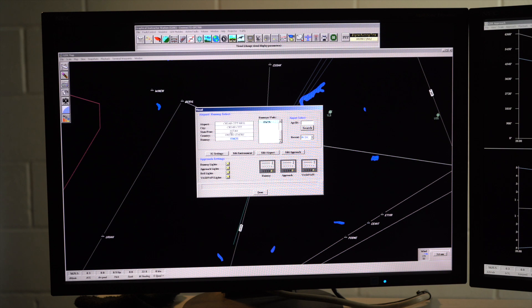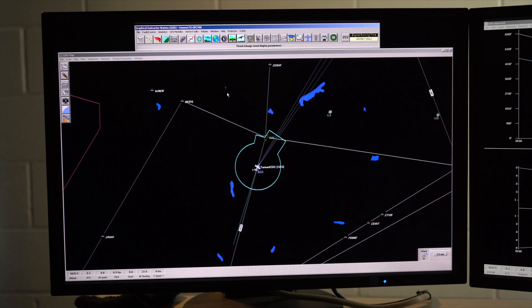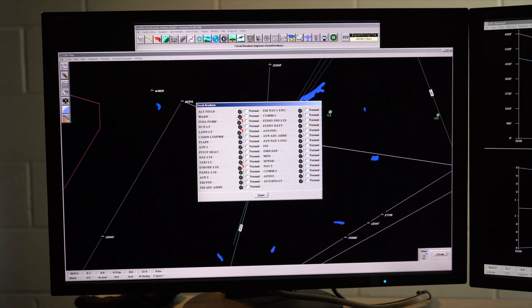In low visibility conditions, it is now essential to use airport lights. We are able to control brightness and which ones we want to turn on. Circuit breakers can be tripped by the instructor and then reset by the student in the cockpit.